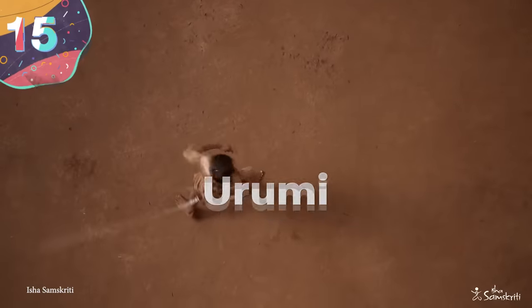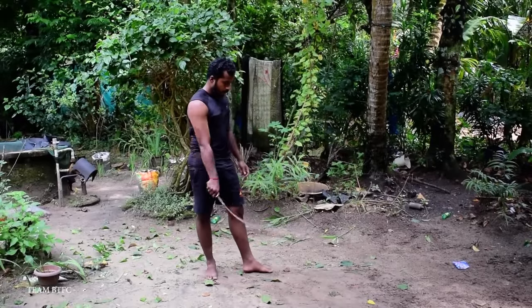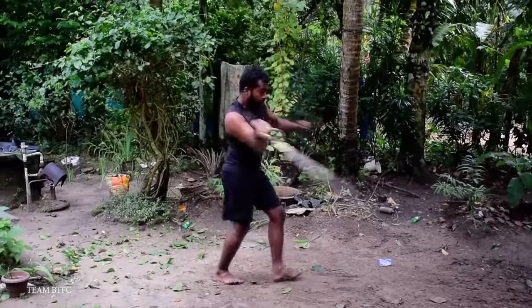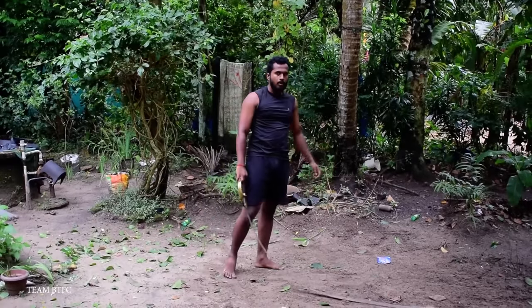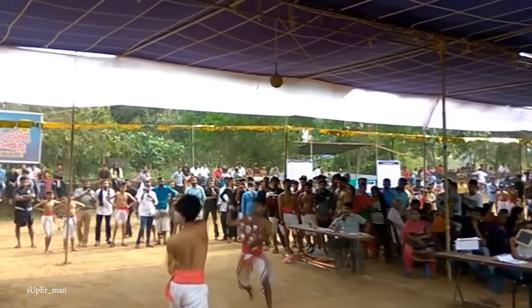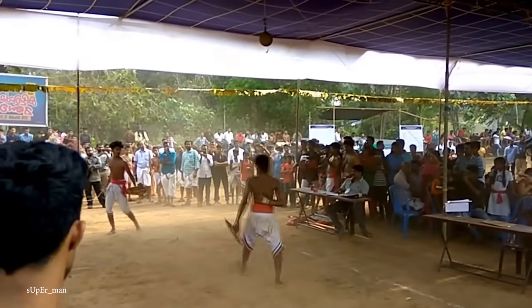Number 15: Urumi. Typically, you'd expect a sword to have a rigid and sturdy blade made from metal, but different designs can seem far more dangerous when used by an experienced warrior. The Urumi was a sword that originated in the region now known as Kerala in India, around 1,500 years ago during the Sangam period.